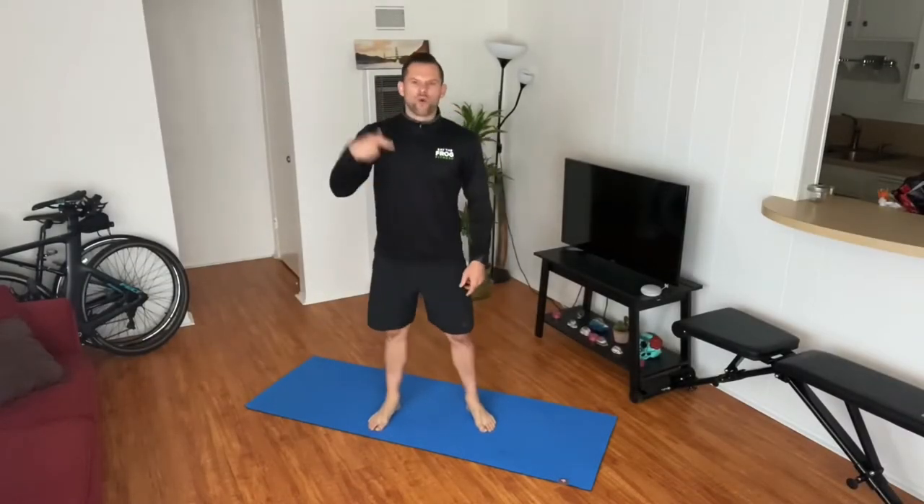All right, team. 100 reps. Day five, reverse lunges. Let's get it.